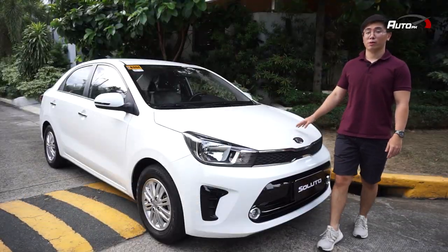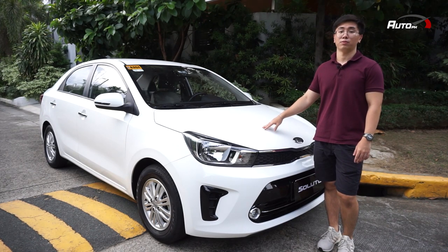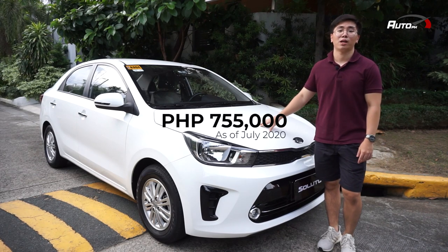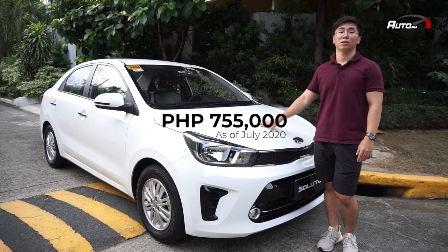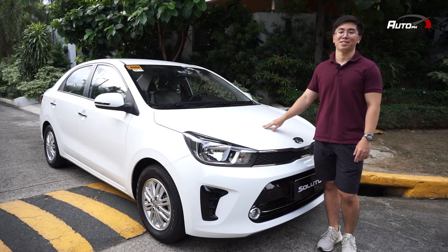As our writer Julian always says, small car, short review; big car, long review. But this one is not short on features. For just 735,000 Philippine Pesos, you get good looks, comfortable interiors, and competitive features. See you next time.